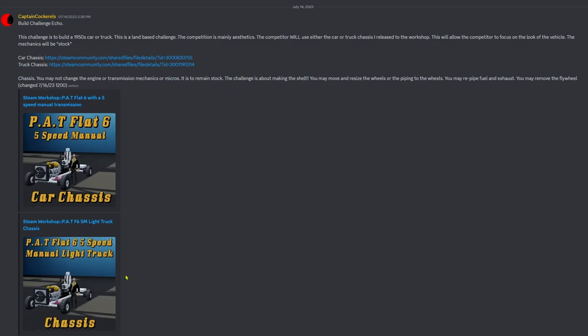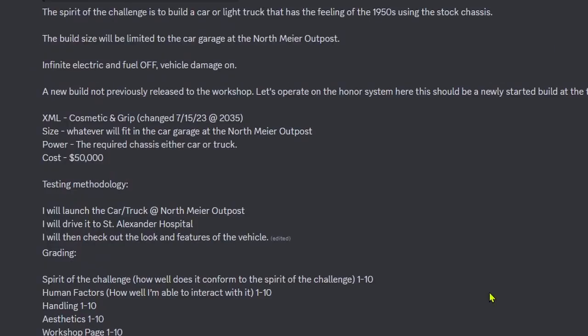The challenge is about making the shell. You may move and resize the wheels or the piping to the wheels. You may re-pipe fuel and exhaust. You may remove the flywheel. The spirit of the challenge is to build a car or a light truck that has the feeling of a 1950s using the stock chassis. The build size will be limited to the car garage at the North Meyer Outpost. Infinite electricity and fuel off. Vehicle damage is on. A new build not previously released at the workshop — let's operate on the honor system. This should be a newly started build at the time of the challenge.